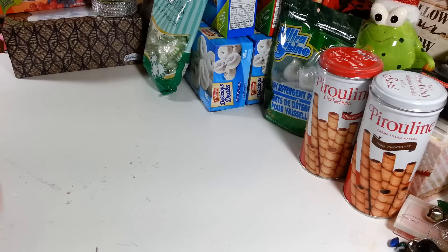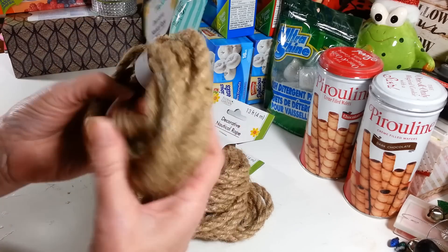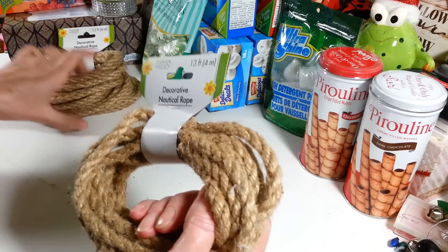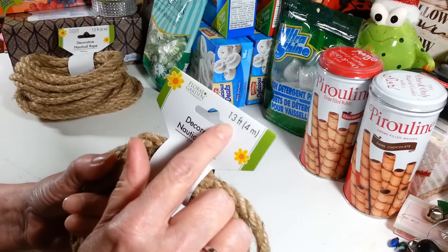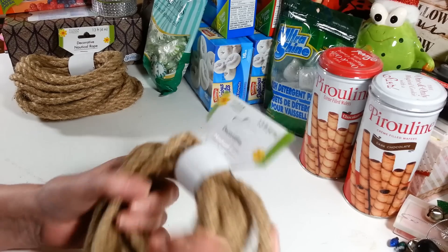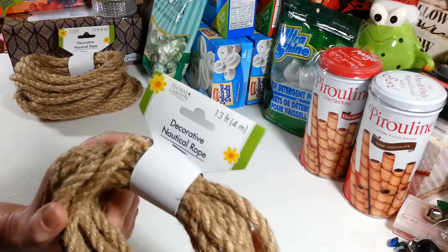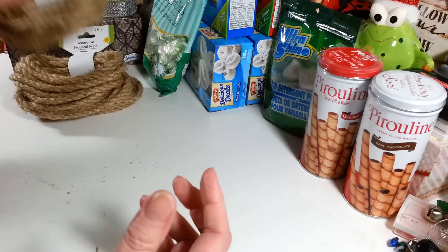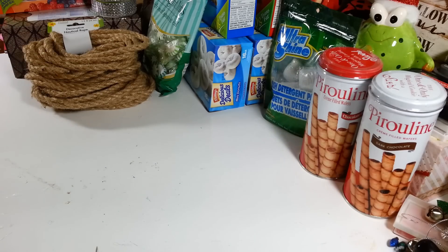As soon as Christmas winds down, they put out all the Valentine's stuff. I also picked up more nautical rope — I got three of these and want to stock up. The last ones I found were only nine feet, but today they had the thirteen-foot ones for a dollar, and I love doing all kinds of craft projects with these. So I grabbed three more.